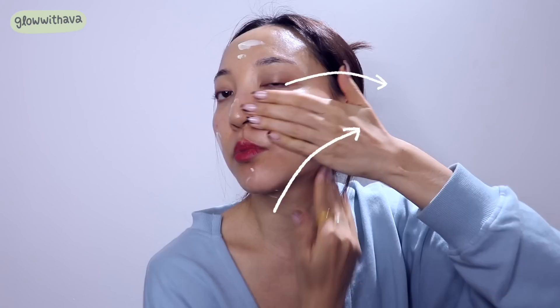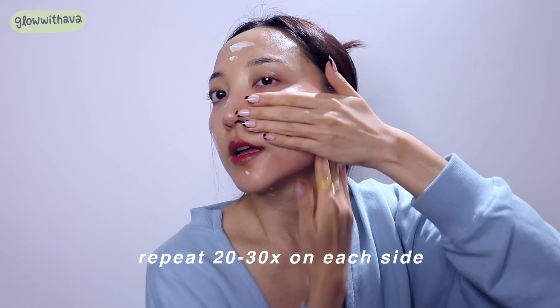Now that we have the product on, the first exercise is using both hands to pat upwards — start on one side and pack it upwards for about 20 to 30 times. This allows your moisture to sink in deeper and warms up your face for the workout. Do the same for the other side. Then move to the forehead and move outward in a spreading motion — this is great for wrinkles, helps release tension, and feels really relaxing. Do this about 30 times as well.